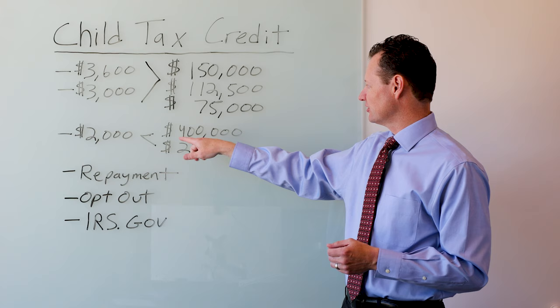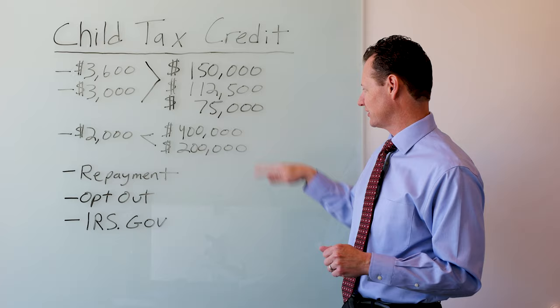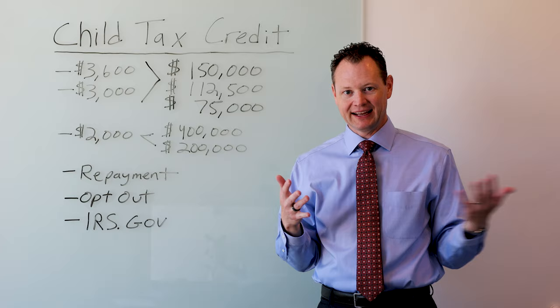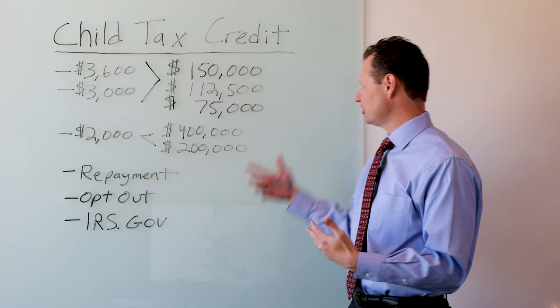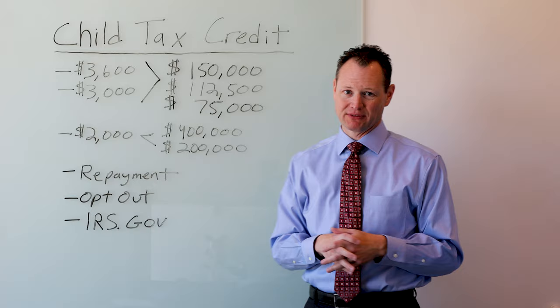That $2,000 level phases out when you get to incomes of $400,000 for married filing joint and $200,000 for all other filers — that's head of household, single, and married filing separately. So if your income was lower in 2020 and the IRS is using your 2020 return to send you this advanced child tax credit, and your income goes over these limits in 2021, you're going to have to pay that child tax credit back to the IRS when you file your return. That's this note on repayment — something to look out for and be cautious of.